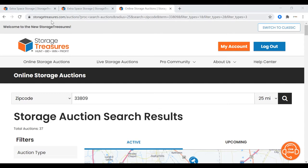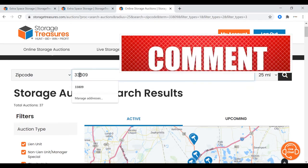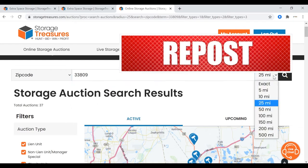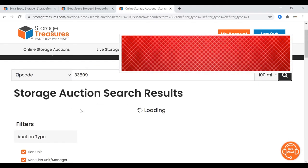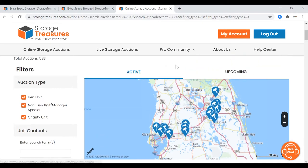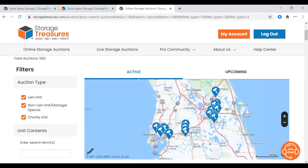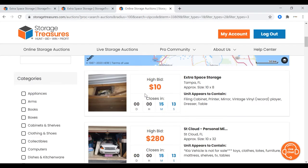If you go to Storage Treasures dot com, you'll see a nice little search bar where you can search by zip code, state, city, facility name, and keywords. My favorite thing is to search by zip code — 33809 is where my store is, and I search 100 miles out. I send my guys out with our truck to pick up the units. Right now there are about 200 units available in the next seven days. Being in Lakeland, Florida, I can see all of Tampa and Orlando.